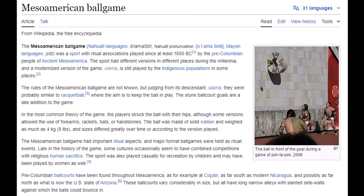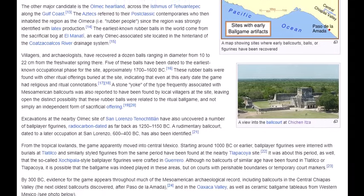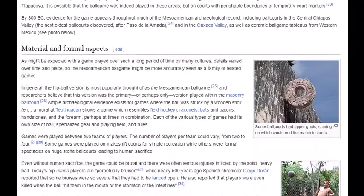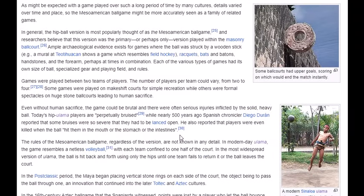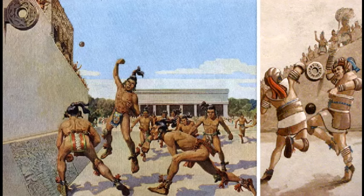Back to the Mesoamerican ball game — about its origins, they already played it around 1250 BC, so that's about 3,000 years ago. There's much more you can look up yourself. Here you can see what the Mesoamerican ball game at the pyramids must have looked like — here you see the ball flying, and here's the hole with this ring as well.